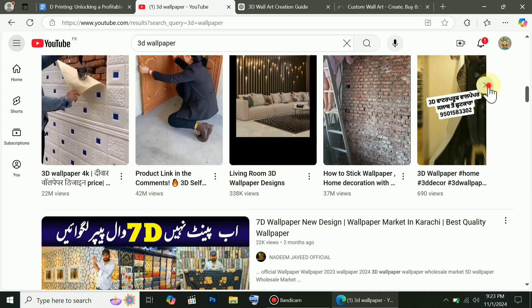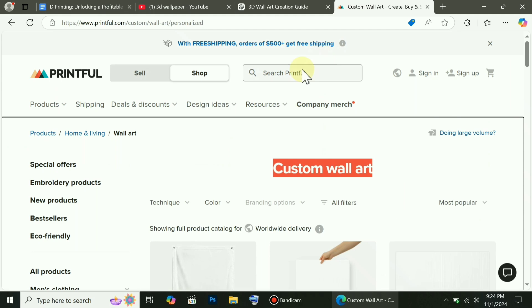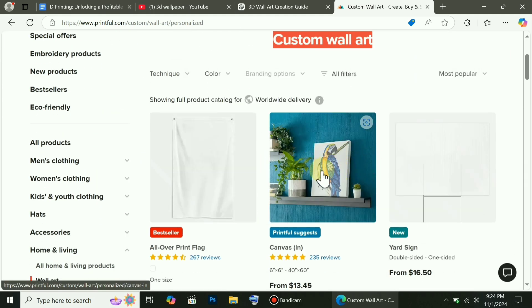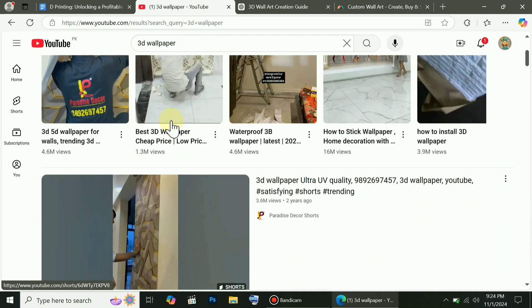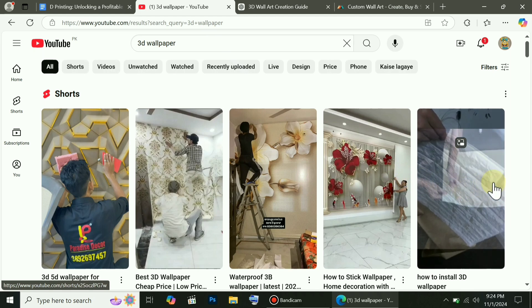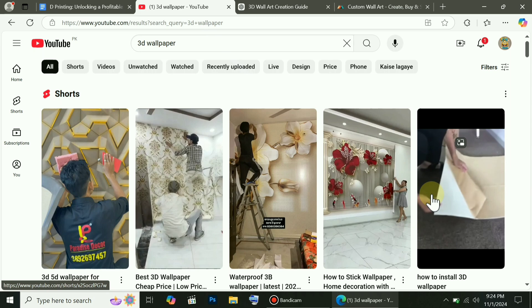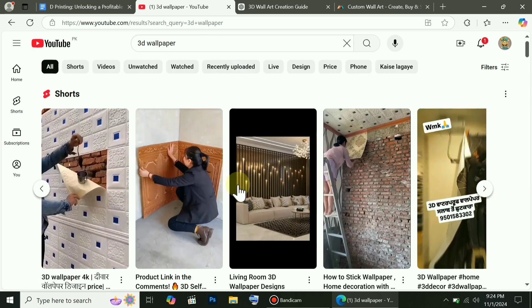So, here's what you can do: go to Google, download 3D wallpapers that you like, then create videos with them and post these videos on social media platforms like Facebook, YouTube, and TikTok. As soon as someone likes one of your wallpapers, they'll reach out to you to buy it. You can add your contact information in the description or the video itself so customers can easily get in touch with you. This is one of the easiest ways to get clients — not only will you attract them directly through these platforms, but social media will help you reach even more people.